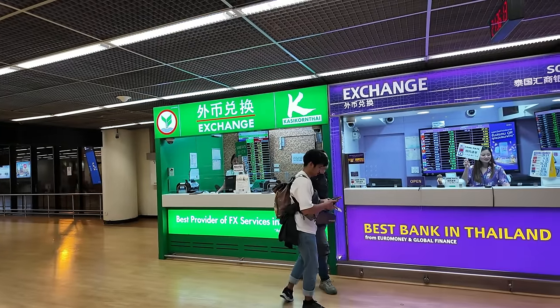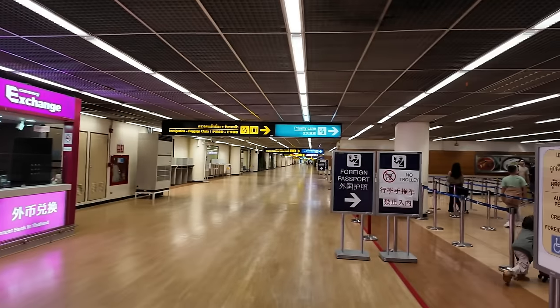Wait, let me grab my baggage first. It's already 10:30 PM in the Philippines, which is 9:30 PM here in Bangkok since Bangkok is one hour behind. I'm getting hungry! I'll head straight to the hotel because the trains might be closing soon. I noticed there are money changers here at the airport but I don't recommend them — the rates aren't as good. I'll head to immigration first.